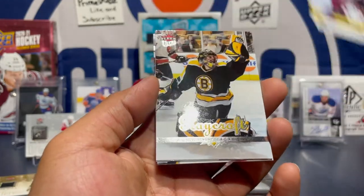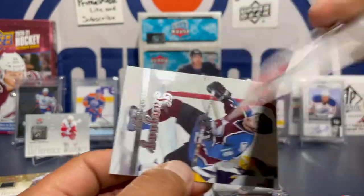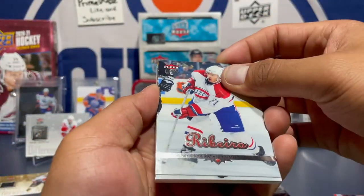05-06 — that was the year we made it to the Finals against the Carolina Hurricanes. And we lost. I'll never forget that.